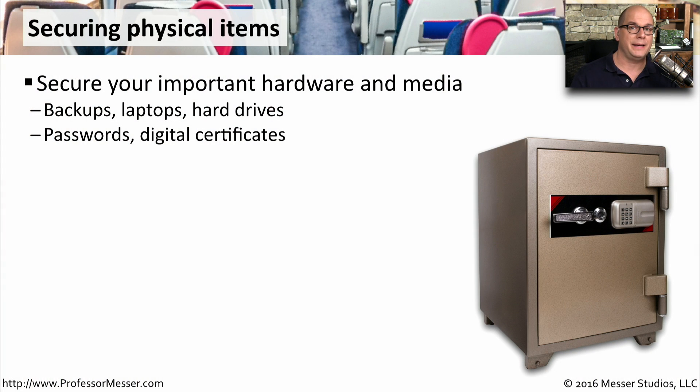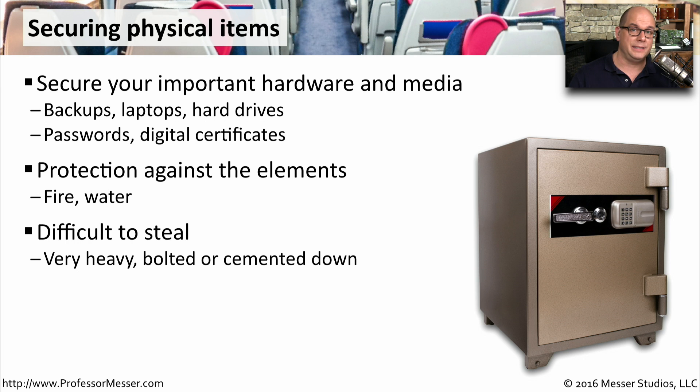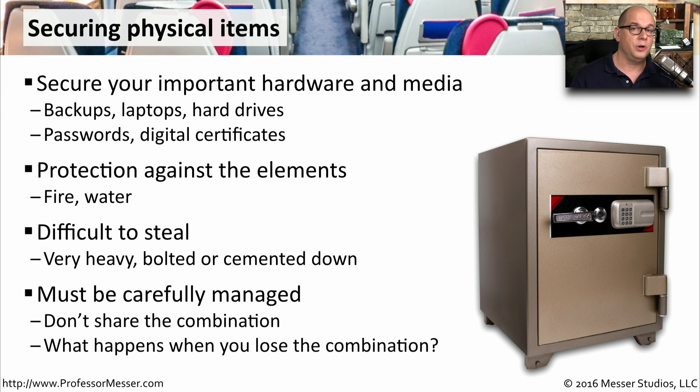We have a number of physical items we might need to secure. We might want to use a safe to store computers, hard drives, or backups of our systems. This would also provide some protection against the elements — if there was a water break or a fire, you can get some level of security by putting things inside of a safe protected from these types of elements. These are also very difficult devices to steal. The safe is going to be very heavy by itself, and often they're bolted or physically attached to the floor. These also have to be very carefully managed — you don't want everyone to gain access to the safe. You want to limit who has that level of information to get in, and you need to consider what you do when you lose the combination.